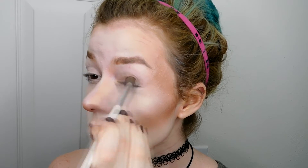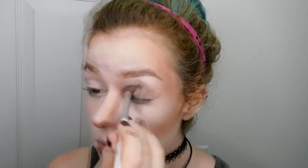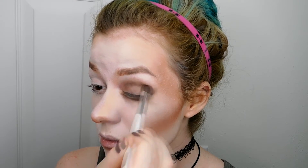Moving on to my eyes, I am taking Pick Me Up at 8 and a fluffy eyeshadow brush and densely packing that onto the lids of my eyes. Once I have that packed on, I am also going to drag that underneath my eye, and to further deepen up the crease I'm taking more Pick Me Up at 8 to help define that and give my eye a little bit more dimension. Then I'm taking Put a Bow on It to blend out the edges of the eyeshadow.